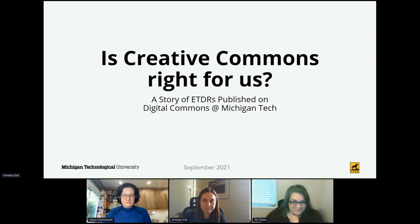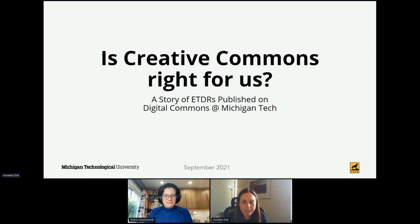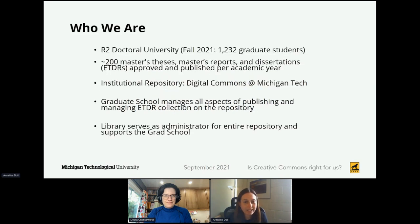Hi everybody, and thanks for tuning into our presentation. A little bit about Michigan Tech before we get started: Michigan Technological University is located in Michigan's Upper Peninsula, and we are an R2 doctoral university with a STEM focus. This fall semester we have a total enrollment of just over 1,200 graduate students. We approve and publish about 200 master's theses, master's reports, and dissertations every academic year, and collectively we refer to these as ETDRs.